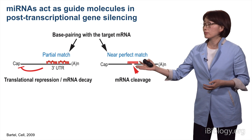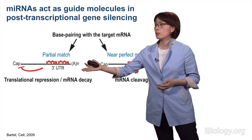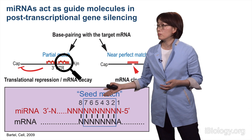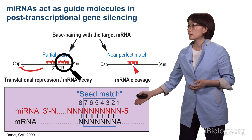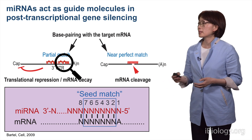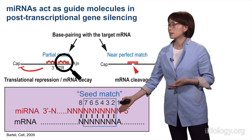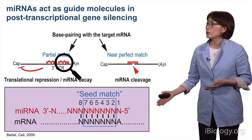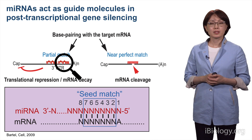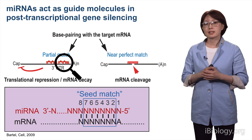But this is rare in animals. In animals, microRNAs usually make a partial match to the 3' UTR of mRNA. If you have a closer look at the interaction between microRNA and their target, positions 2 to 7 or 8 of the microRNA sequences make a perfect match to their target. These sequences are called seed sequences, and through this kind of interaction, each microRNA can potentially target hundreds of messenger RNAs.